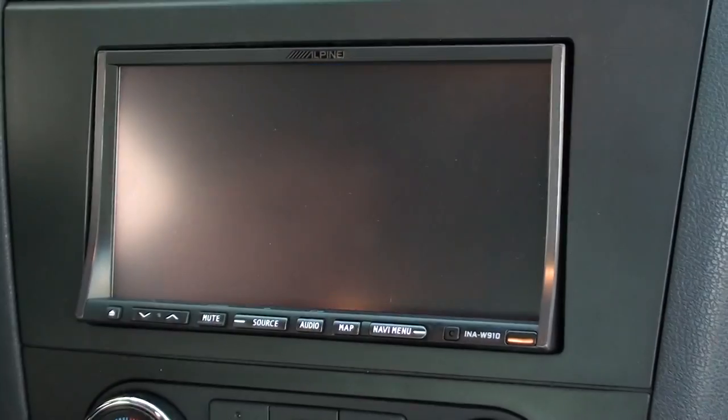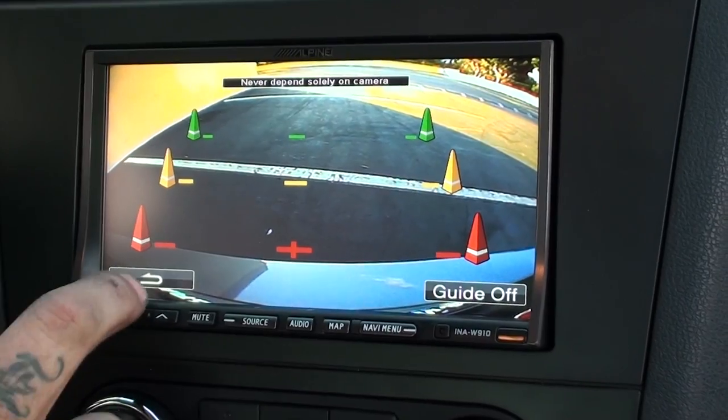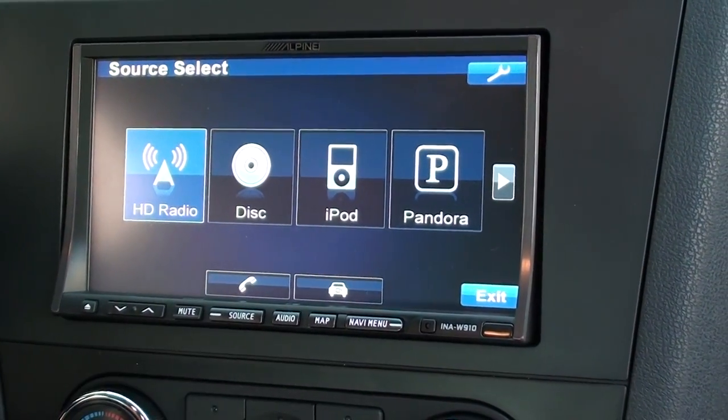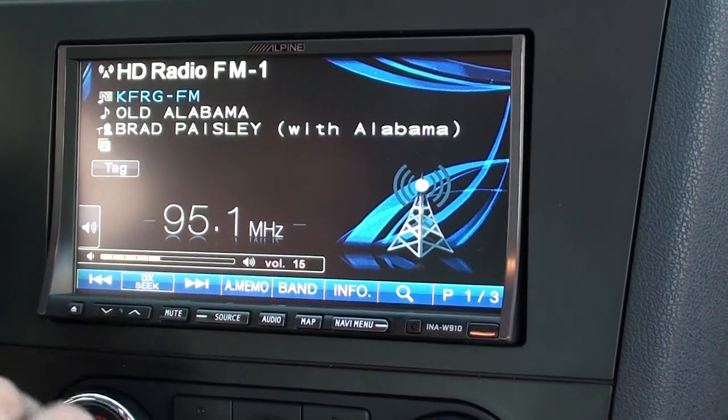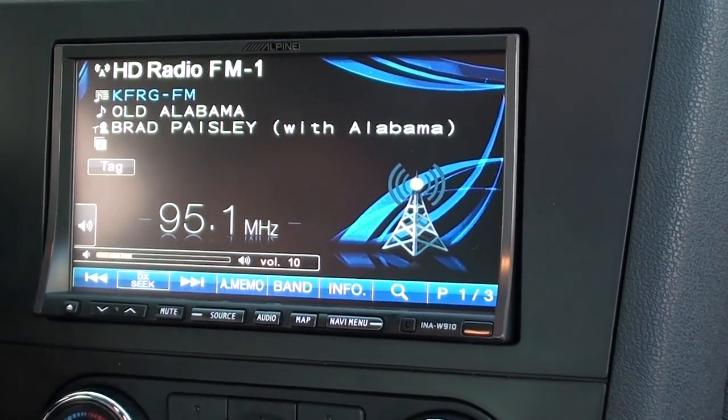So we've got rear view mode — you can pull up the rear view image. Go through source here. We've got an HD radio tuner built into the unit, so you're going to get digital sound quality AM and FM.